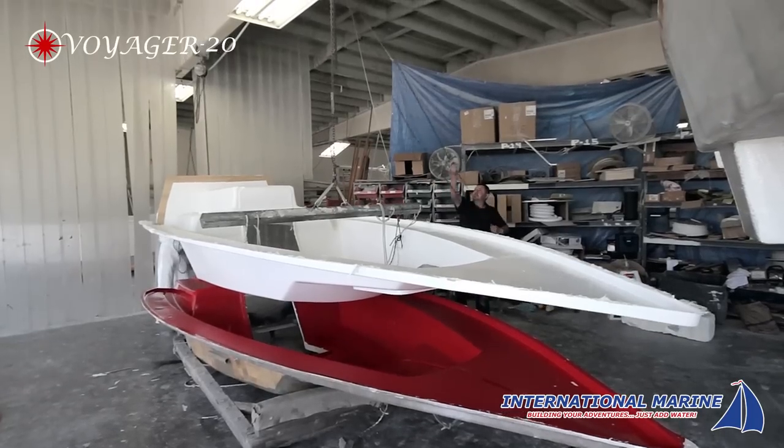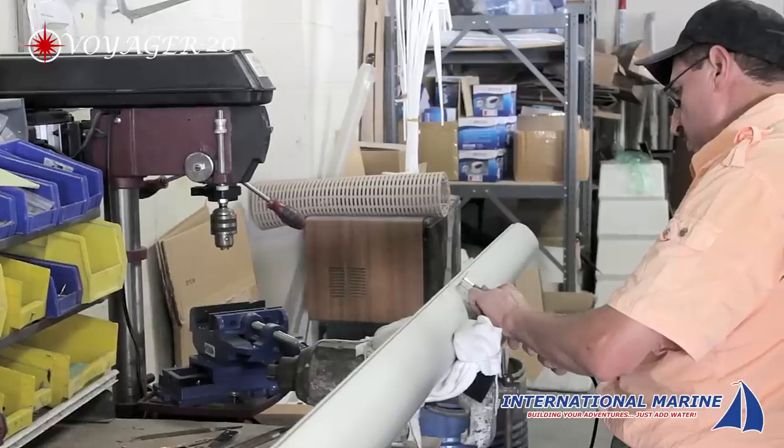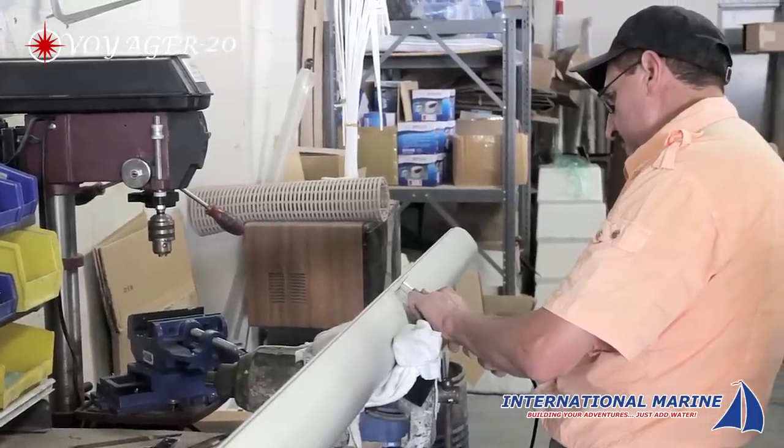Each craft is built to order and our attention to detail ensures that the finished product exceeds our customers' expectations.